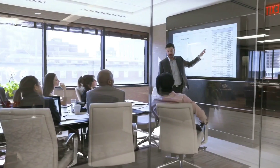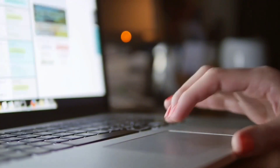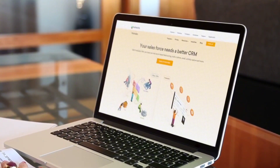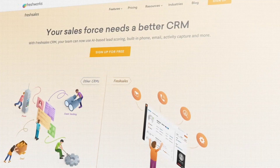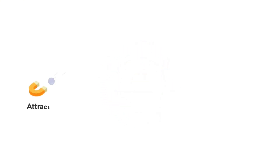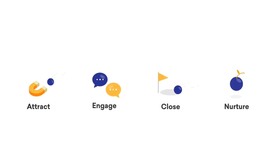Successful salespeople around the world are growing their business one deal at a time. If you're looking for a solution to help grow your business, a modern-day sales engagement solution like FreshSales is the right choice for you. FreshSales delivers a 360-degree sales solution so that you can attract the right leads, engage across multiple touchpoints, close deals faster, and nurture valuable relationships.